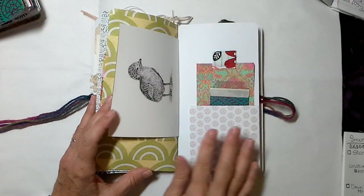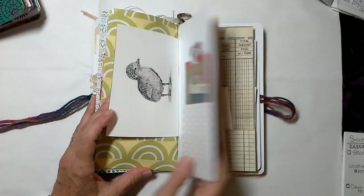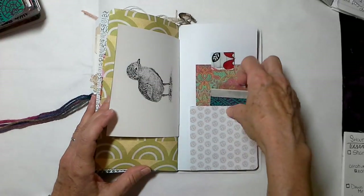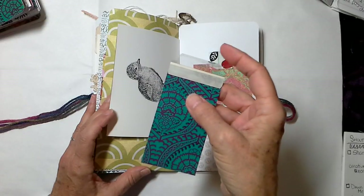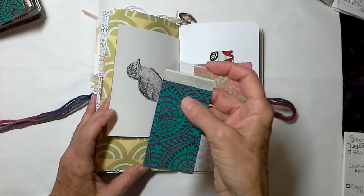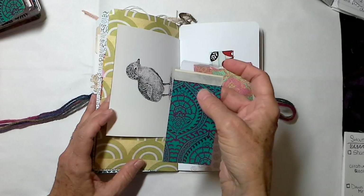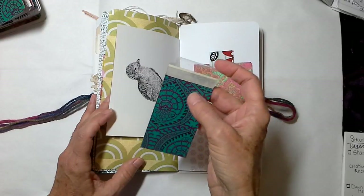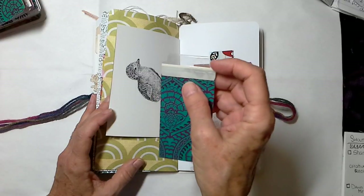It is a free class over at her journalworkshops.ning.com site — you've got to go check that out, she is the lady. Another tuck spot right here, this time kind of a double pocket. Do you guys remember these little dividers you used to use when we all had a notebook binder with rings in it?